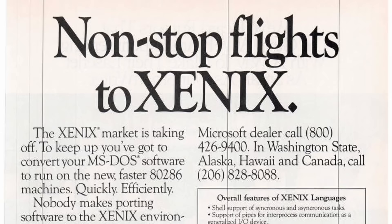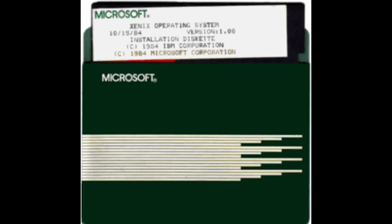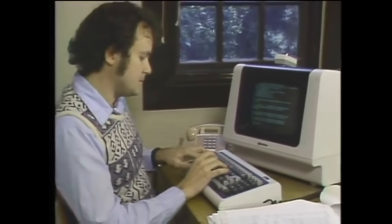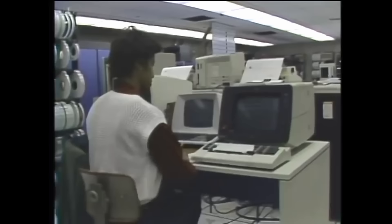Yep, you heard me right. Microsoft made a version of Unix that was available for personal computers, and they made it before they even made MS-DOS and Windows. What's more, for a while, Microsoft was the world's largest reseller of Unix in the world. Strap in, because today you're going to find out how close we got to a world where Unix could have been on everyone's desktop instead of Windows or Mac OS.